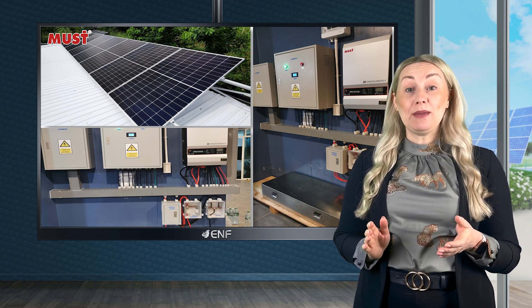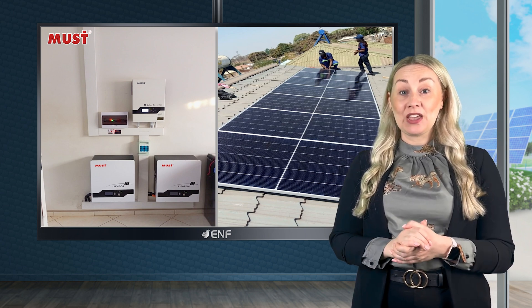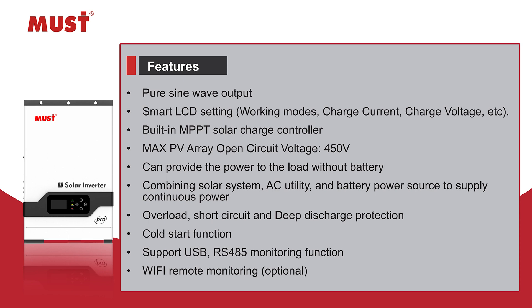The built-in MPPT solar charge controller ensures maximum efficiency and performance. For added convenience, it comes equipped with overload, short circuit, deep discharge protection and so on.